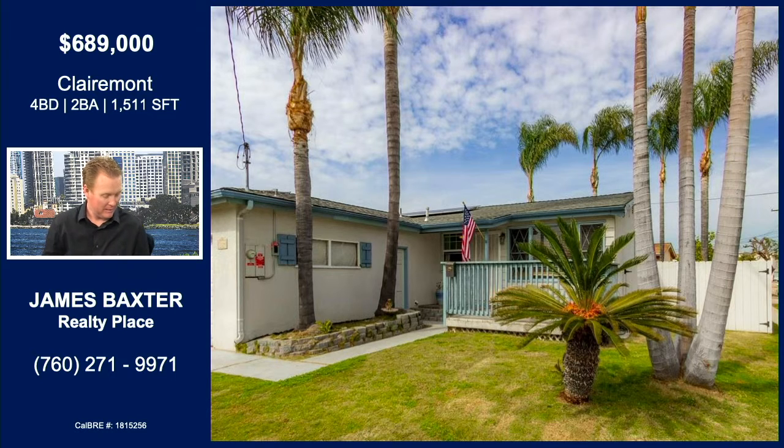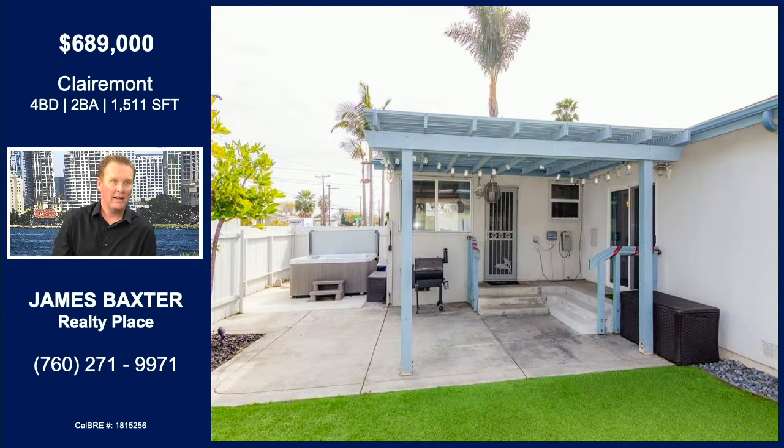It's a cute 1970s single-level home. Single level — love it. Two-car garage. Great backyard — they have a newer hot tub back there, synthetic turf, fake grass. Low maintenance.